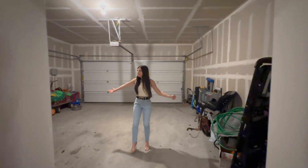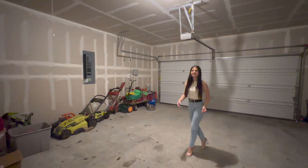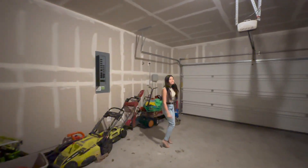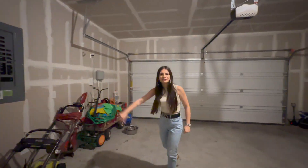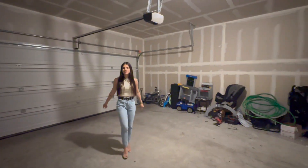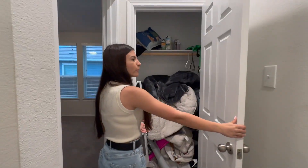Here we are in your two-car garage. This home was built in 2018, it has a new water heater, the electrical panel is in great shape, and there is a sprinkler system with this home. Let's go ahead and head to the primary bedroom — when you come this way, you have a coat closet currently being used for storage.